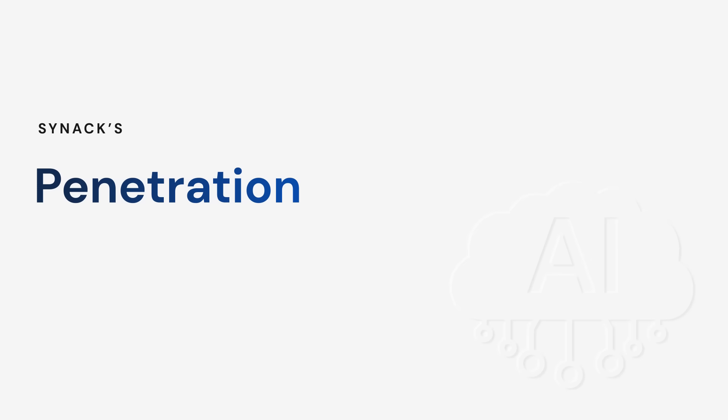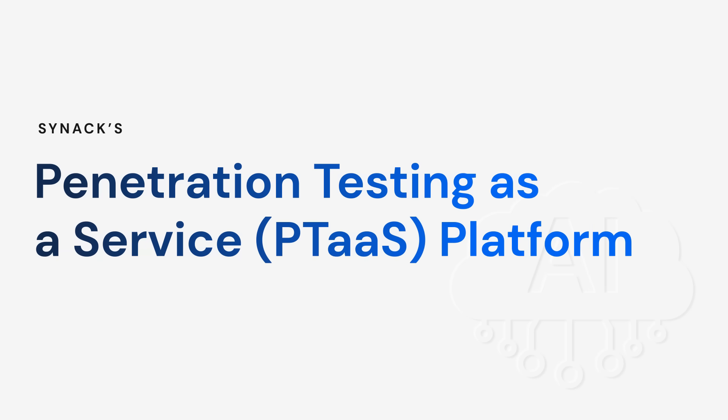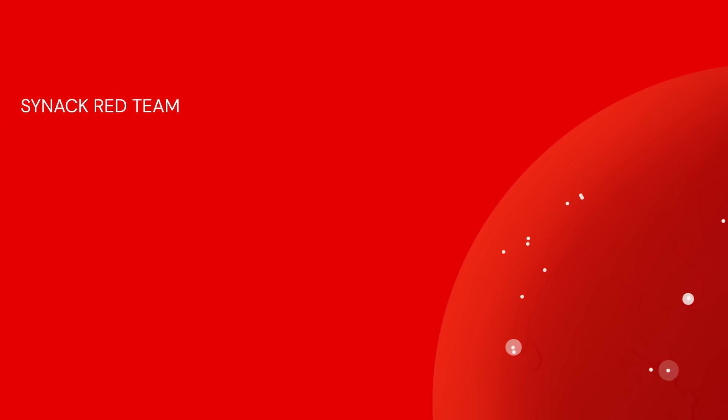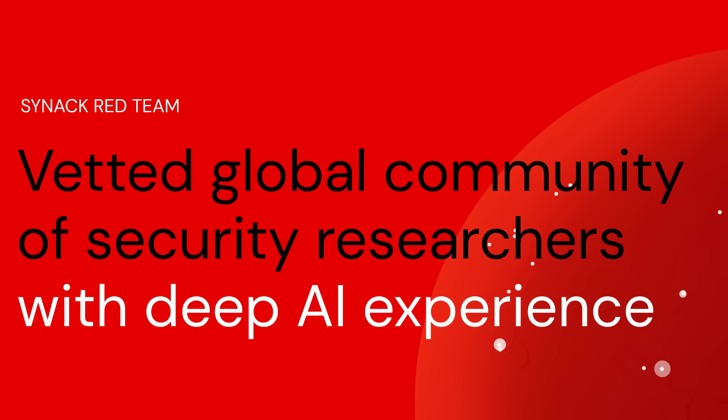Synax Premier Penetration Testing as a Service Platform tests AI and LLM attack vectors. From the platform, organizations can access a vetted global community of security researchers with deep AI experience.